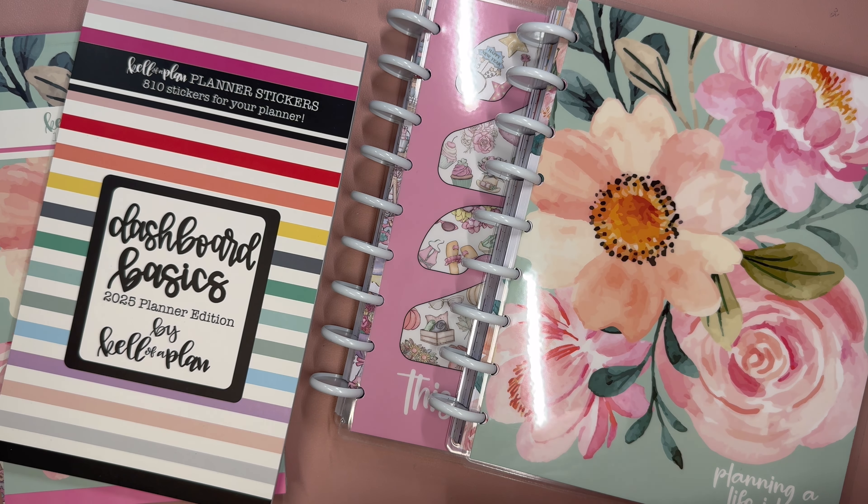Hello and welcome to my channel. This is Elyse here of Plan with Elyse. And today we are going to be doing some planning with the brand new 2025 Kelva Plan planners that release on Friday, August 30th at 10am Central.